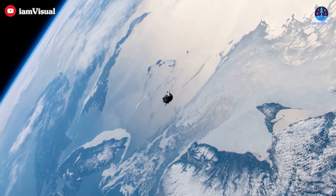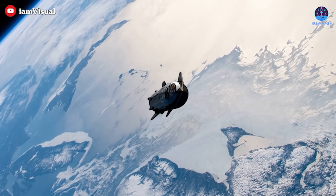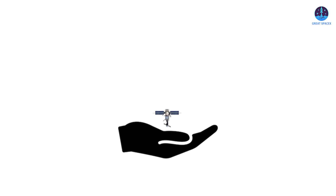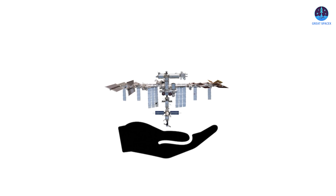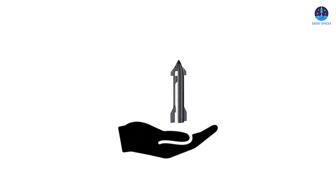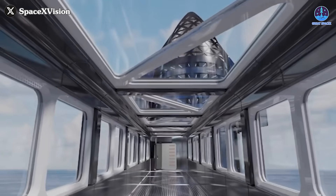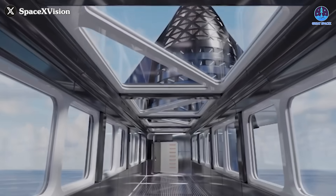What sets SpaceX apart is not just its involvement, but its truly groundbreaking approach — an idea that is completely different from other commercial space station concepts. Instead of constructing a traditional modular station, SpaceX plans to transform its massive Starship into a fully functional space station.